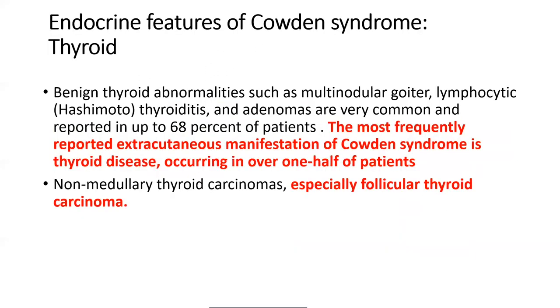From an endocrine exam perspective, the endocrine features of Cowden syndrome include benign thyroid abnormalities such as multinodular goiter, Hashimoto's lymphocytic thyroiditis, and adenomas — reported in up to 68% of patients. The most frequently reported extra-cutaneous manifestation of Cowden syndrome is thyroid disease, occurring in over half of patients.